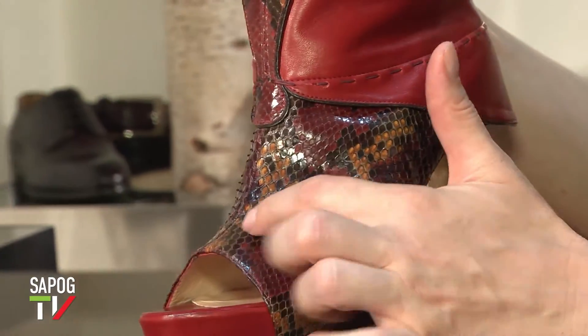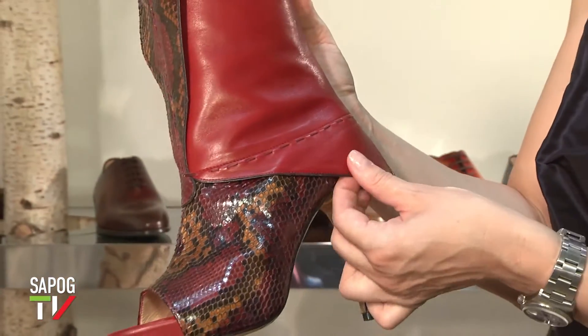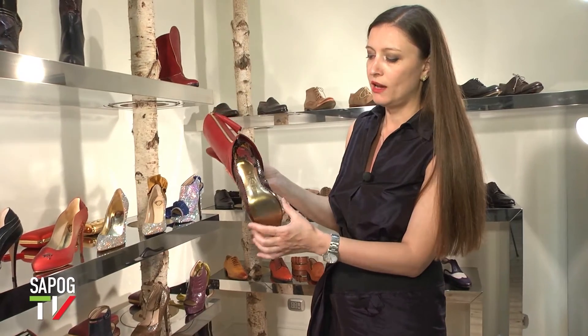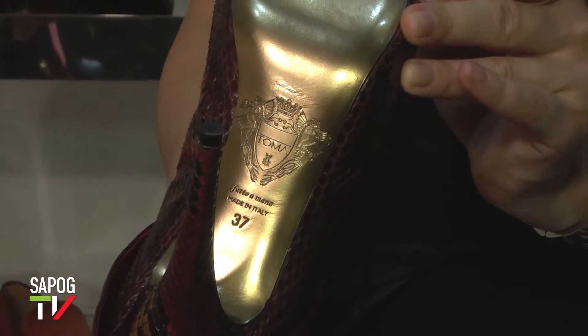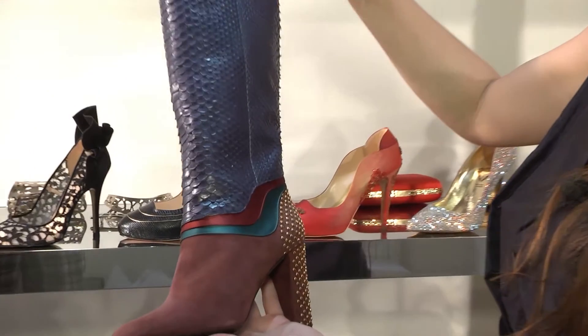Кожа питона здесь раскрашена вручную по мозаичному принципу — три цвета: бордовый, коричневый и золотистый, и потом бордовый цвет во всём остальном. И ещё мы делаем всегда золотую подошву — женщины её обожают. А вот путешествие в Венецию — это её стиль, её цвета, её полутона и настроение.